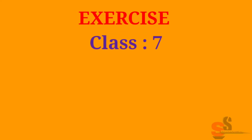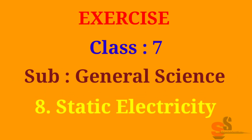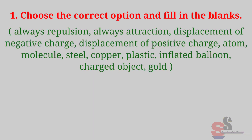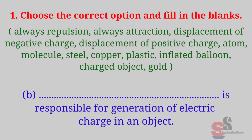Exercise class 7, subject: General Science, chapter number 8, Static Electricity. Question 1: Choose the correct option and fill in the blanks. Options include: always repulsion, always attraction, displacement of negative charge, displacement of positive charge, atom, molecule, steel, copper, plastic, inflated balloon, charged object, gold. Part A: There is dash dash between like charges. Correct option is: always repulsion.